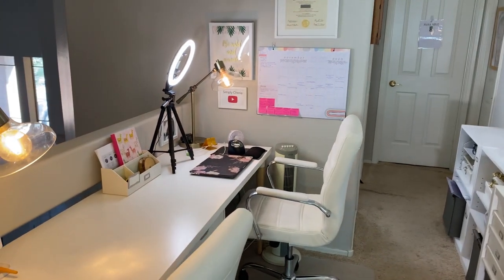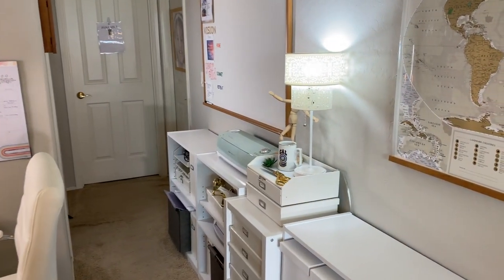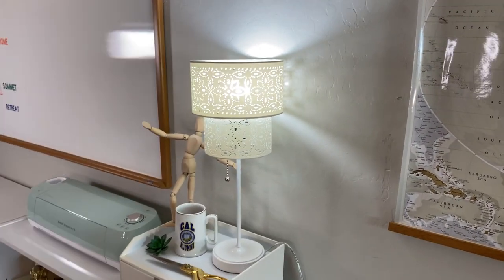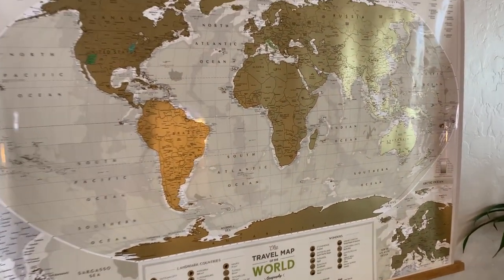I hope you enjoyed this tour — if I'm replying to your comments, almost always I'm sitting right there replying. Let me know where you have your home office or where you could put one after seeing this video, and I'll see you in the next one. Bye!